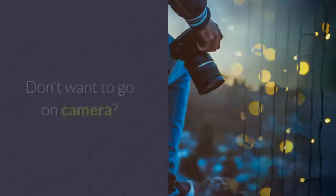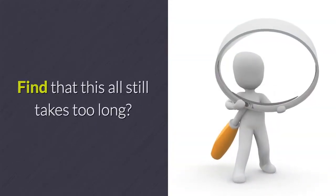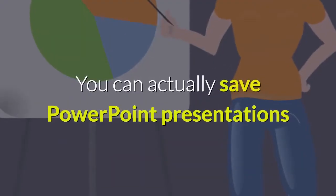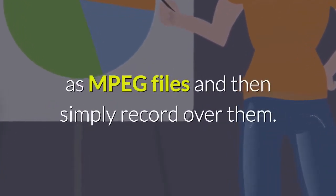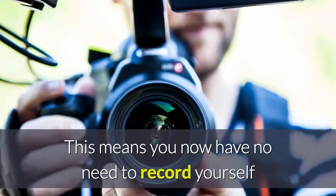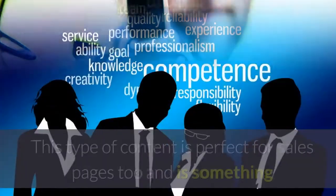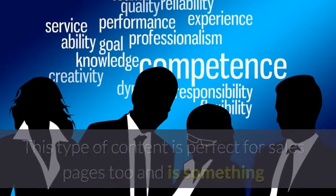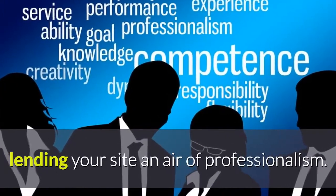A quicker way: don't want to go on camera? Find that this all still takes too long? Then you could consider making videos as slideshows instead. You can actually save PowerPoint presentations as MPEG files and then simply record over them. This means you now have no need to record yourself and you can make videos much more quickly. This type of content is perfect for sales pages too and is something that web users have come to expect on such pages, lending your site an air of professionalism.